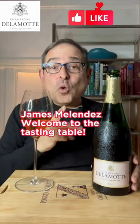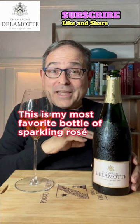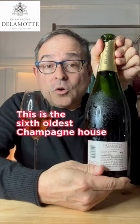James, Mel Endis, welcome to the tasting table. This is my most favorite bottle of sparkling rosé anywhere to be found. This is Champagne d'Alemont rosé non-vintage. This is the sixth oldest champagne house, founded in 1760, and the sister house — dash domain — to Champagne Salon.